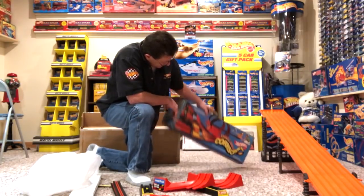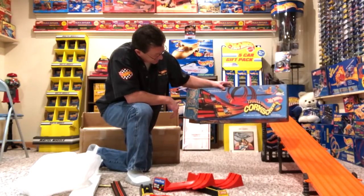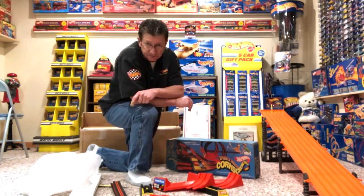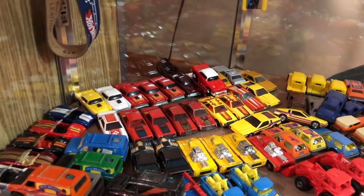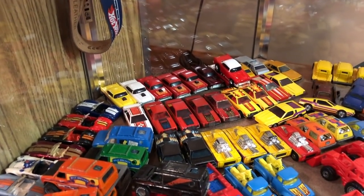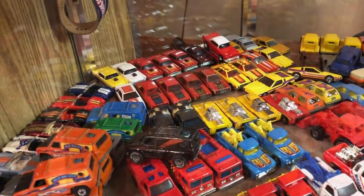So that's the Thrill Drivers Corkscrew Set — two Mustangs — and let's see if we can find the Mustangs that go with it. I think we're going to look right here, and I see a yellow Mustang and a red Mustang. Those are the two pieces we're going to put in that set, so let's grab a hold of them.